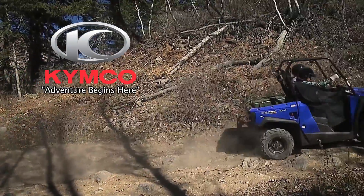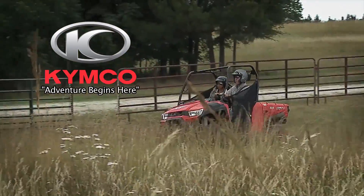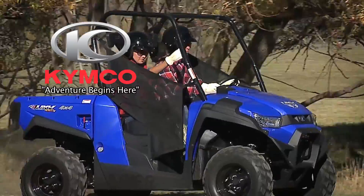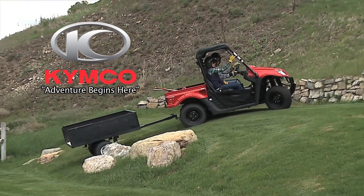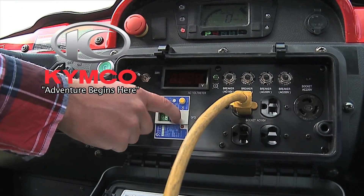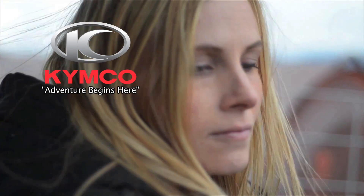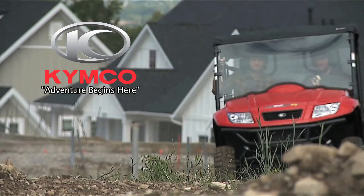Kimco's side-by-side UXV700 is powered by the 695cc fuel-injected and liquid-cooled four-stroke four-valve engine. Features push-button on-demand two- or four-wheel drive, a CVT automatic transmission with differential lock, electric power steering, independent dual A-arm suspension front and rear, hydraulic disc brakes front and rear, a 12-volt DC outlet, and a 3,000-pound winch. It comes standard with a 420-pound tilting cargo bed, two-inch receiver hitch, under-the-hood locking glove box, and 26-inch tires and aluminum alloy wheels.